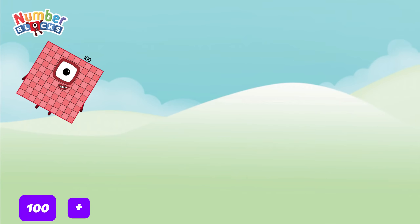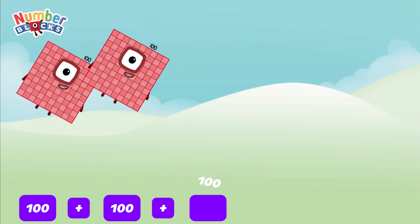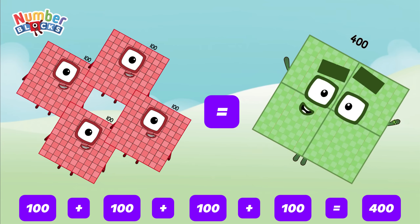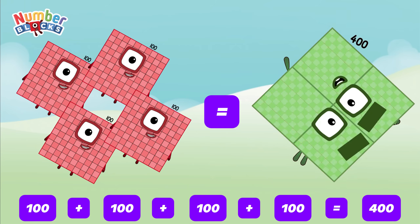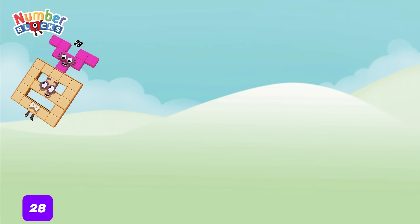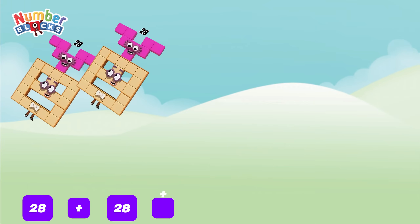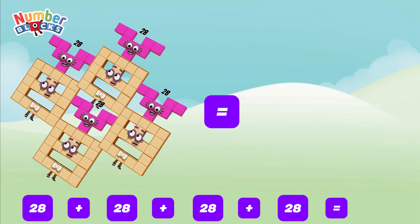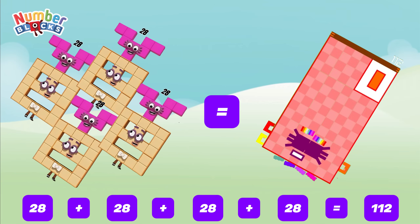100 plus 100 plus 100 plus 100 is equal to 400. 28 plus 28 plus 28 plus 28 is equal to 112.